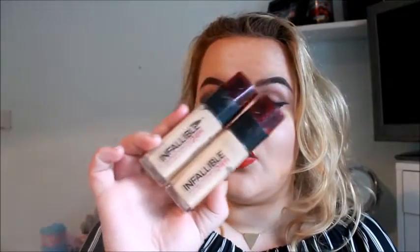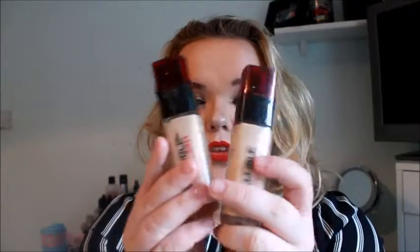Last but not least, the makeup empties. I am obsessed with the L'Oreal Infallible 24-hour foundation — I have two empty ones here. Yes, I would absolutely repurchase it. It's around 12 euro and it's the best foundation for flawless coverage. I've got it on my skin right now. I just love this foundation and I don't think I'll ever go back to another one — it's absolutely fantastic.